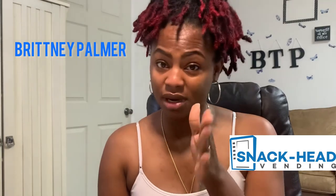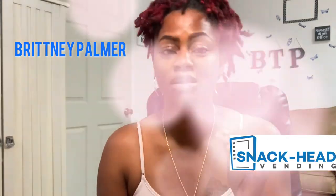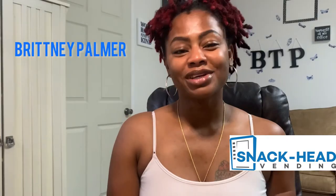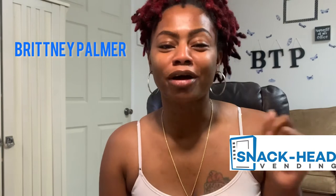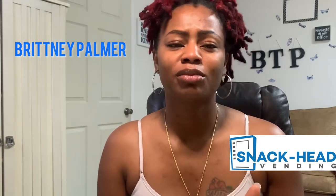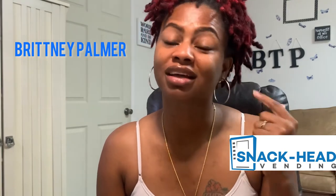Listen — while the money is flowing in, do yourself a favor and put your notary income to work. Hey, what's up! I'm sending positive vibes and abundant energy your way. Welcome back to my channel. My name is Britney Palmer, and on this channel we hustle together. Let's get to it.